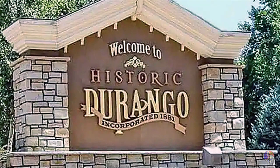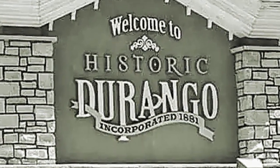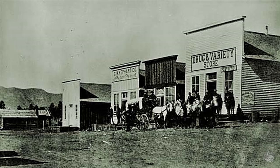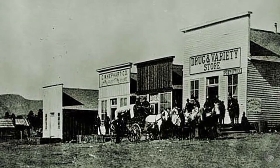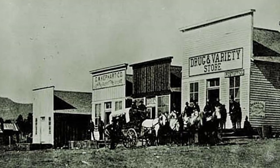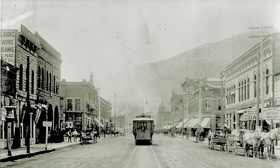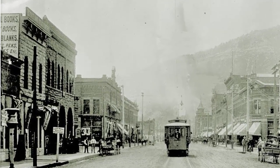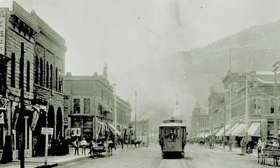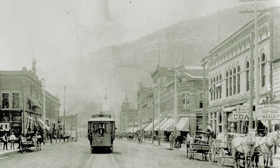Durango, Colorado, was founded in 1881 by the Denver and Rio Grande Railroad to serve the mining industry, which played a significant role in the region's early development. Durango's founding is closely tied to the discovery of precious metals. The late 1800s saw a surge in mining activity in Colorado, particularly in the San Juan Mountains to the north of Durango. The town was established as a railhead for the Denver and Rio Grande Railroad, strategically located to support the transportation of gold, silver, and other minerals being mined in the nearby area.